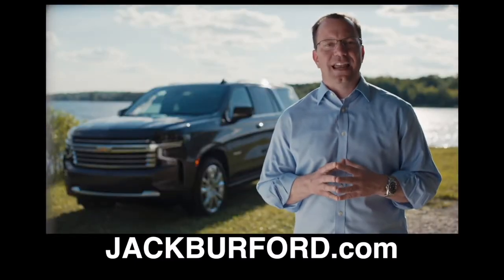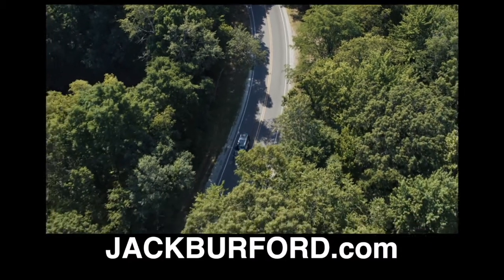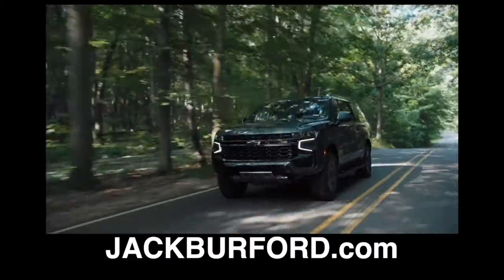Let's dive into three key areas of change: best-in-class max cargo volume, superior driving dynamics, and the right technology for our customers.